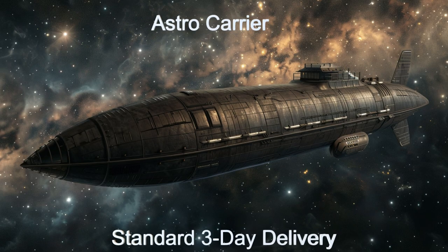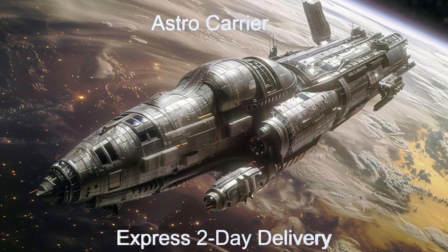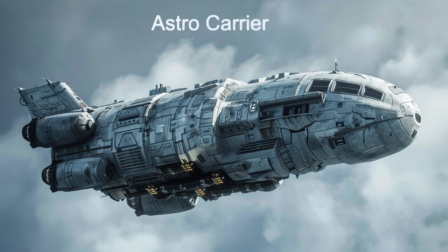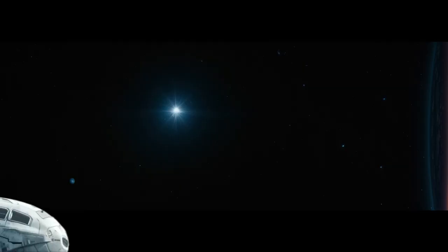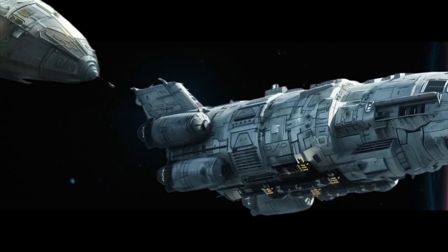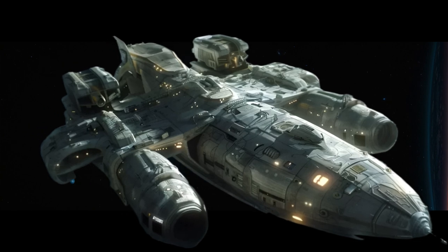Welcome to an in-depth look at the Astro Carrier, an extraordinary alien spaceship engineered for efficient interplanetary cargo transport within the Qatar 6B star system. This autonomous drone is part of a sophisticated fleet capable of carrying up to four tons of cargo per ship, utilizing advanced AI for autonomous navigation. The Astro Carrier ensures safe and efficient travel across vast distances.